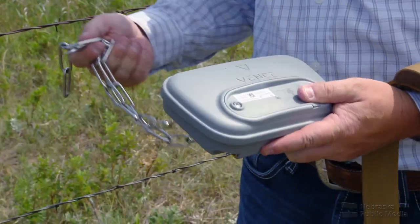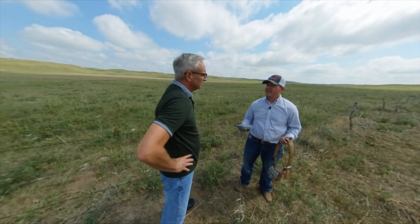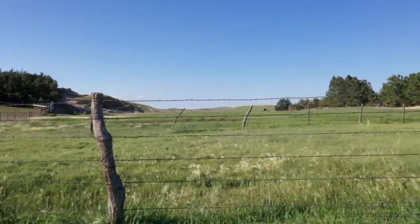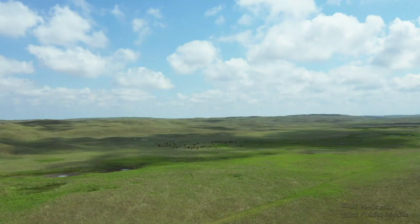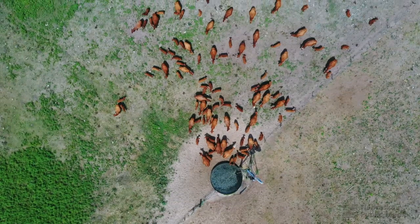This is our virtual fence collar. It ties into being able to put a virtual fence out on a landscape. Similar to invisible fences for dogs, it could cut down on the amount of time ranchers spend checking and fixing fences, and help with rangeland management.